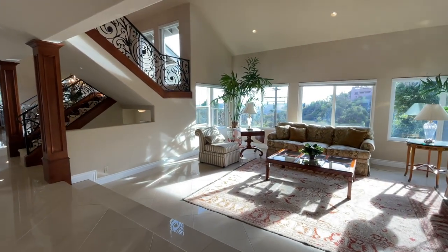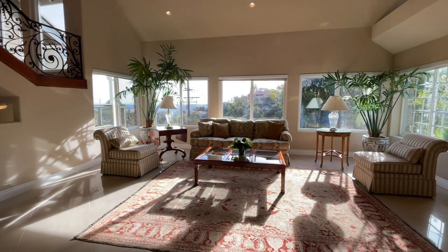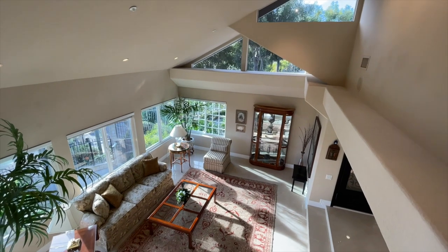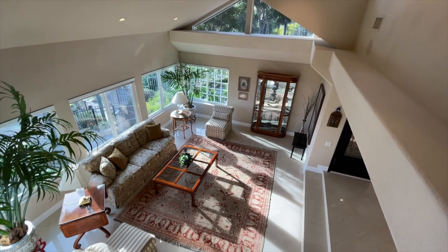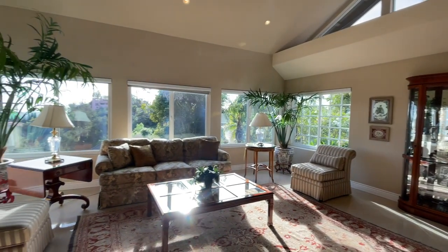Such a beautiful living room — windows all around, high ceilings, looks out at the views, and the light just shimmers into this room. It's just such a pleasure to sit here and relax.